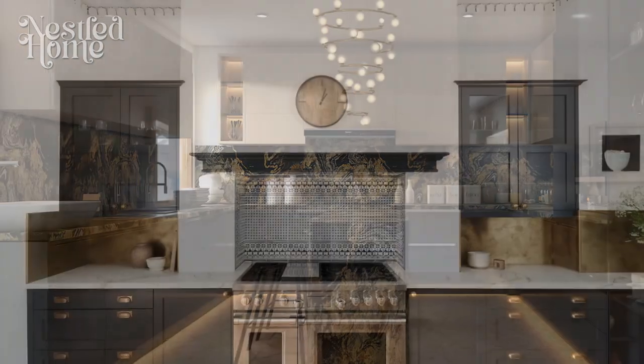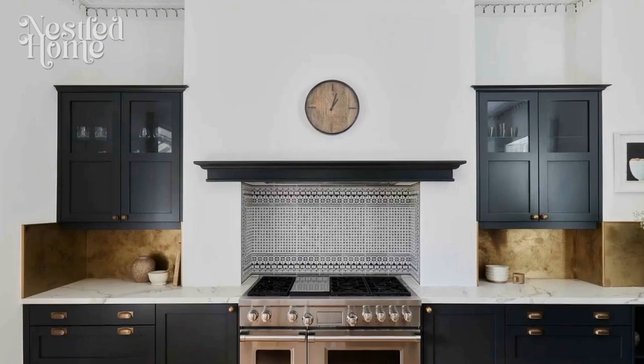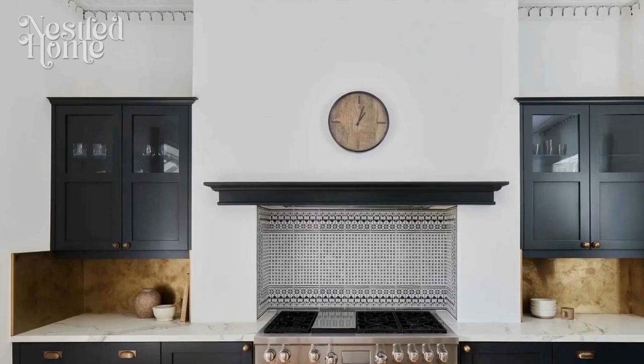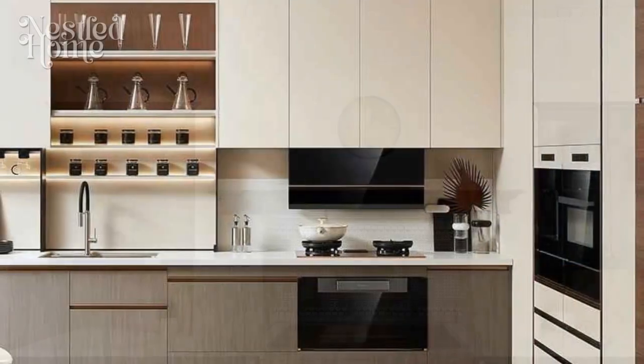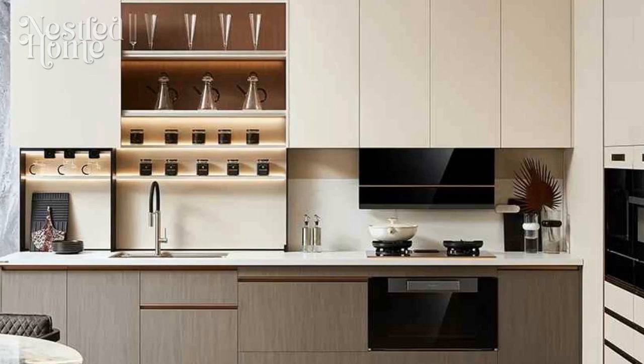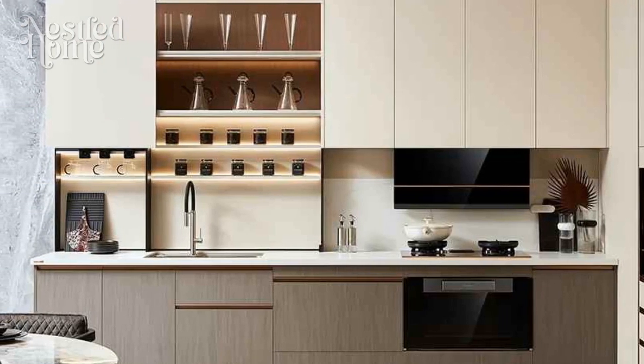6. Functional decor elements. Integrate functional decor elements that serve a dual purpose. For example, open shelving not only adds a decorative touch but also provides storage for frequently used items. Choose decor items with clean lines and a purposeful presence.